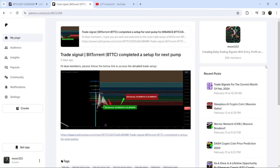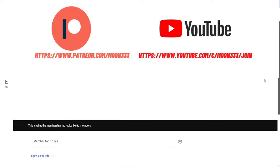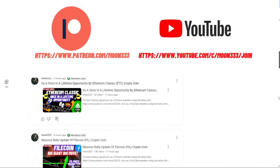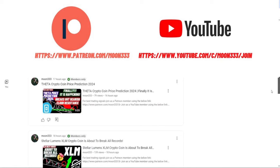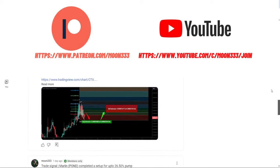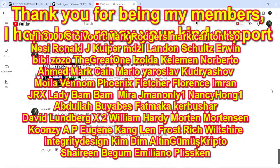I would also like to share with you my most recent trade signal for BitTorrent that I shared three days ago with my members. Before starting, if you are not subscribed to my channel then do subscribe. For more trading signals, you can also join me as a YouTube member or as a Patreon member, because there I'm sharing different trading signals for you. You can find a link to join in the video description.